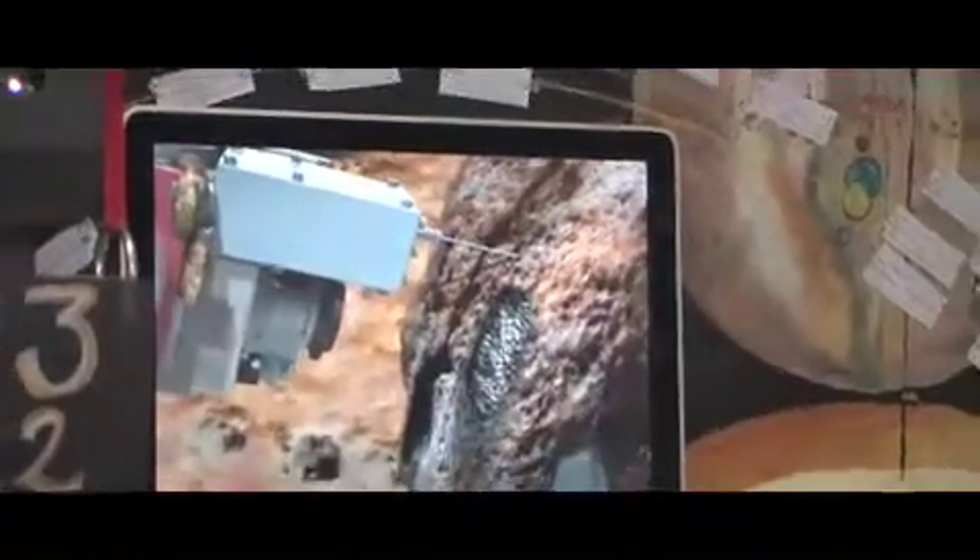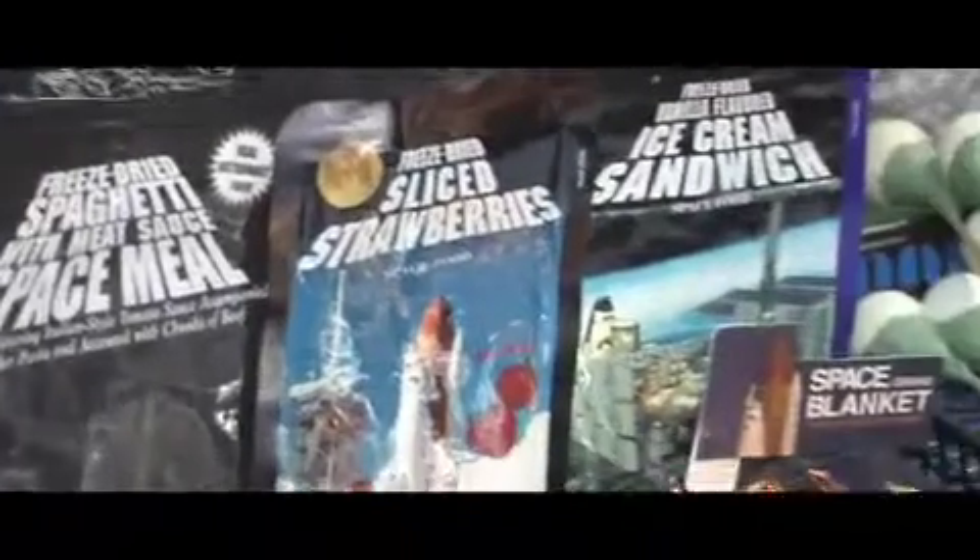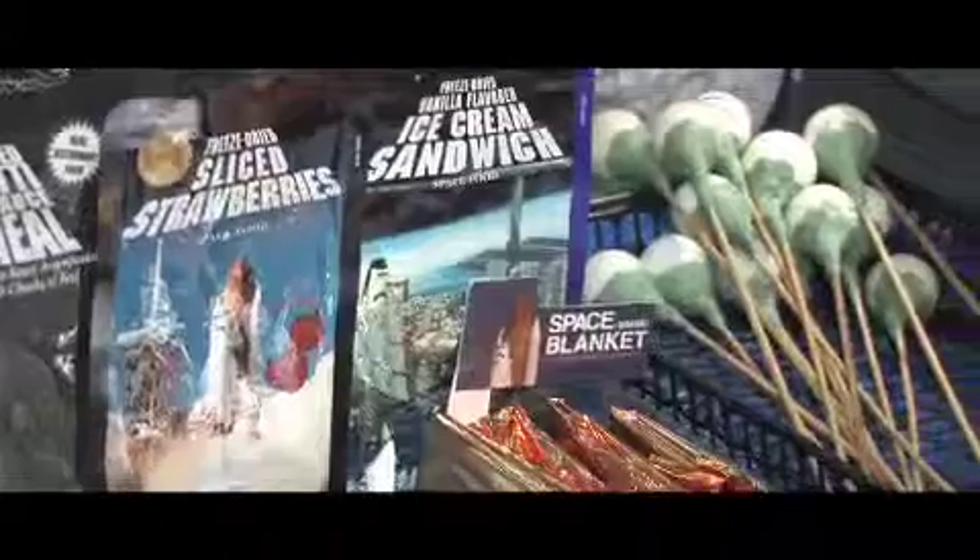Each planet had its own station in the lab. Kids then demonstrated experiments and explained what they had learned to potential tourists. They get to be the experts and teach about what they've learned.